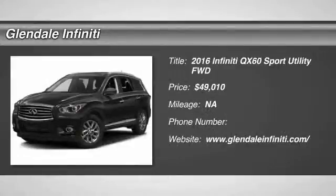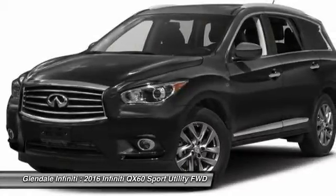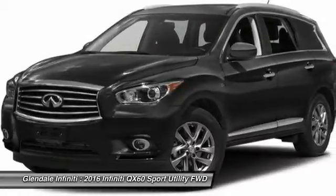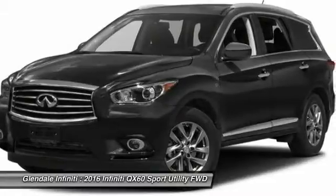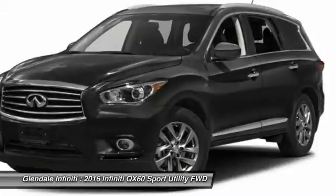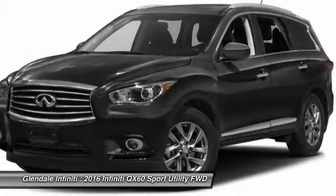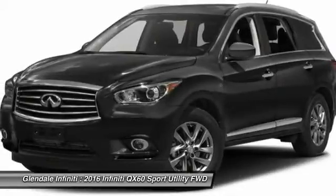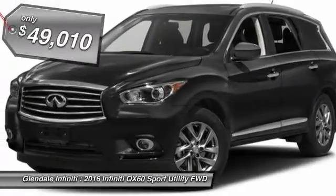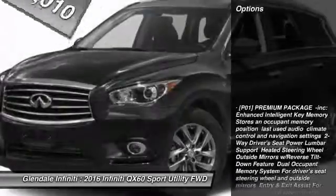2016 Infiniti QX60. The Infiniti QX60 is the perfect blend of luxury and practicality. This crossover SUV not only provides ample space for passengers and cargo, but also an interior that screams luxury. In addition, the QX60 offers extremely high levels of safety, all with a sleek new design, and is priced below $50,000. Here are some of this vehicle's great options.